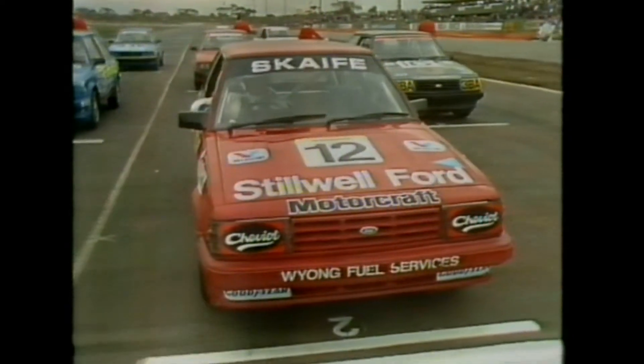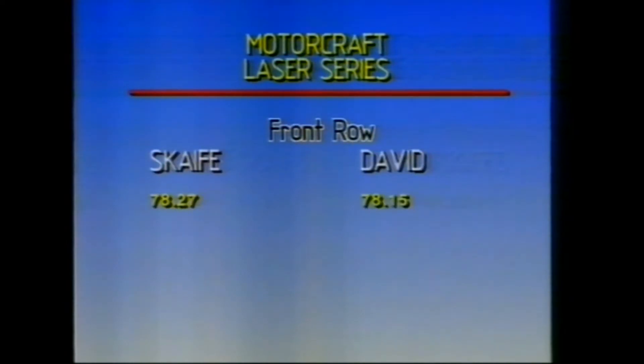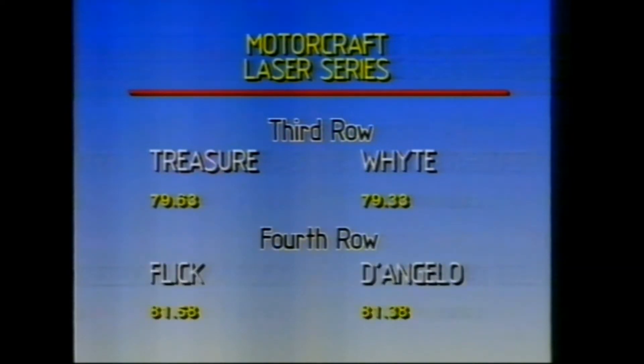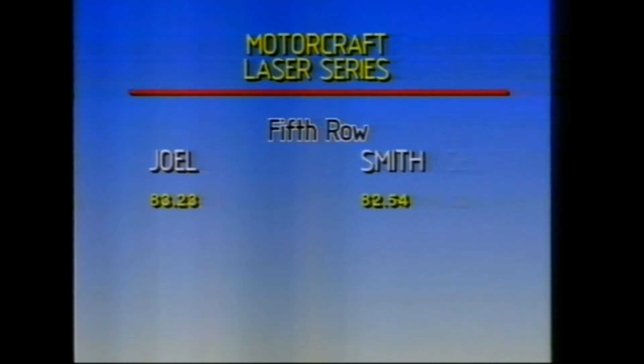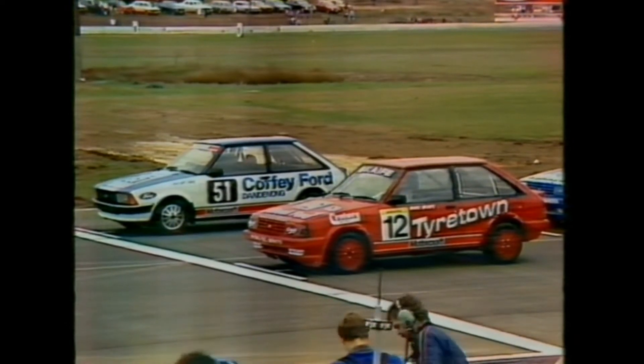Thank you Gary. We've got cars on the grid for our first event in this afternoon's telecast — the Motorcraft Laser Series — with a good field of hard young chargers. On pole position is car number 51, Jeff David, in the Laser, 78.15. Alongside is Mark Scape from New South Wales, 78.27. Second row: Shane Press sharing with Gavin James. Third row: Richard White and Graham Treasure. Fourth row: Rocco D'Angelo with Jeff Fickling. Fifth row: Roderick Smith and Craig Joel — ten entrants in the Victorian Motorcraft Laser Series.